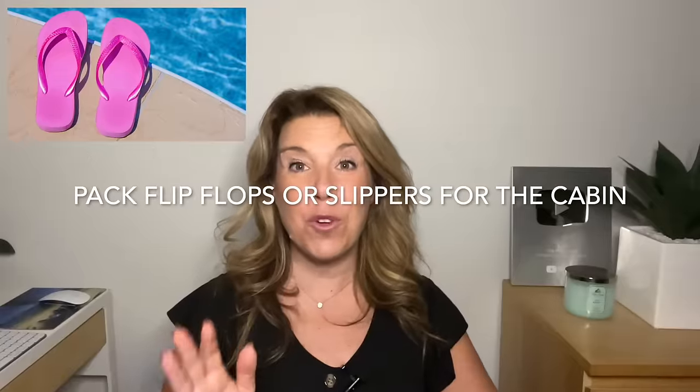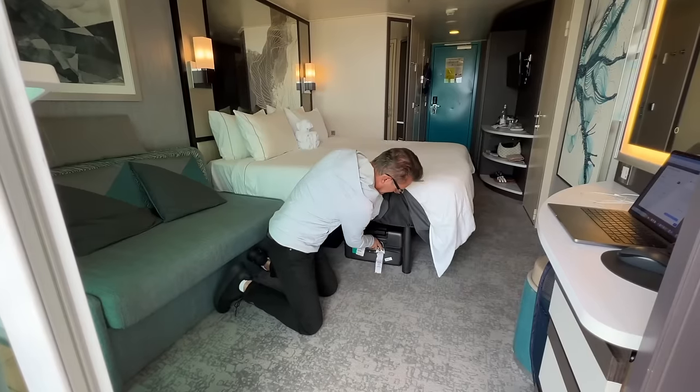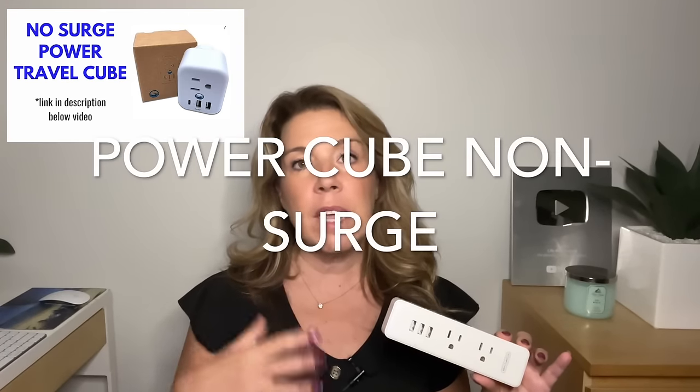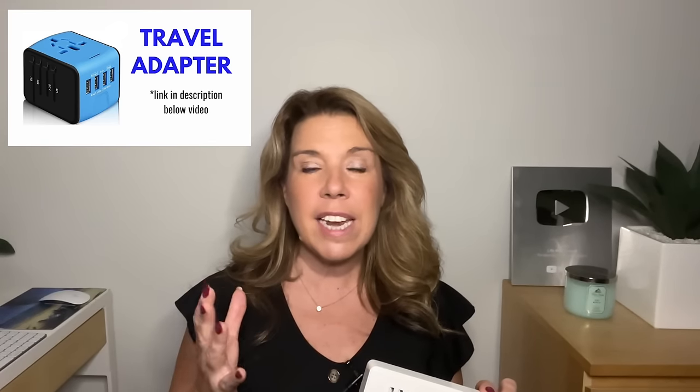Your luggage can be stored right under your bed. A 24-inch or 26-inch suitcase will generally fit, but if it's too big or high it won't. Bring a power bar — there are very few outlets in a cruise ship cabin — but it must be a non-surge-protected power bar. I've been using a power cube lately, which takes a little less room. A hack: use a European travel adapter in the European plug in the cabin, which works well and is light and compact.